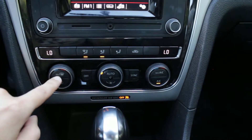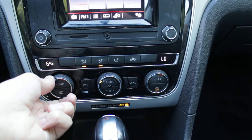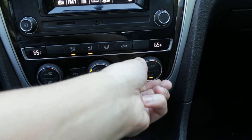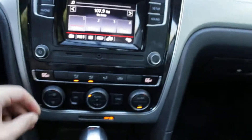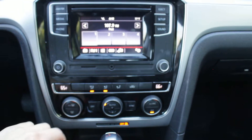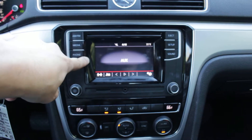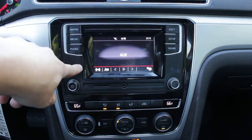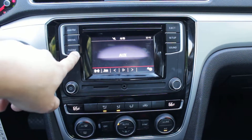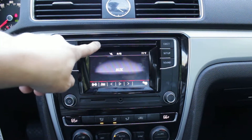We have dual zone climate control over here, set to low currently — you can set it to whatever temperature individually. You can also connect via auxiliary as well as Bluetooth. So you have Bluetooth phone connection, AM, FM, auxiliary, and CD right here.